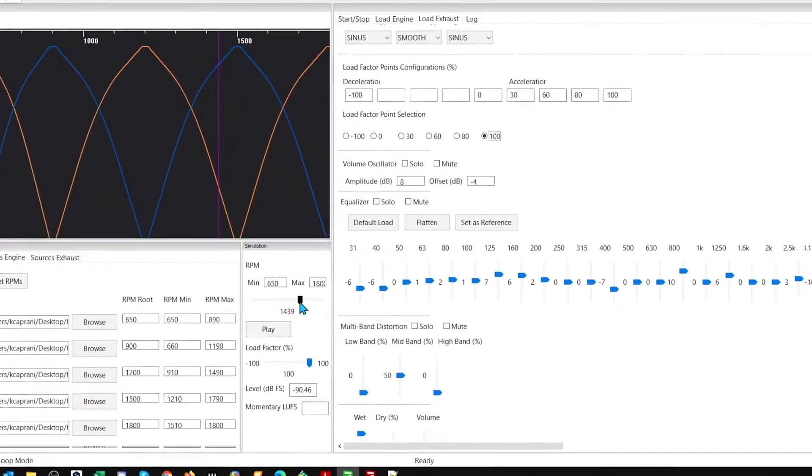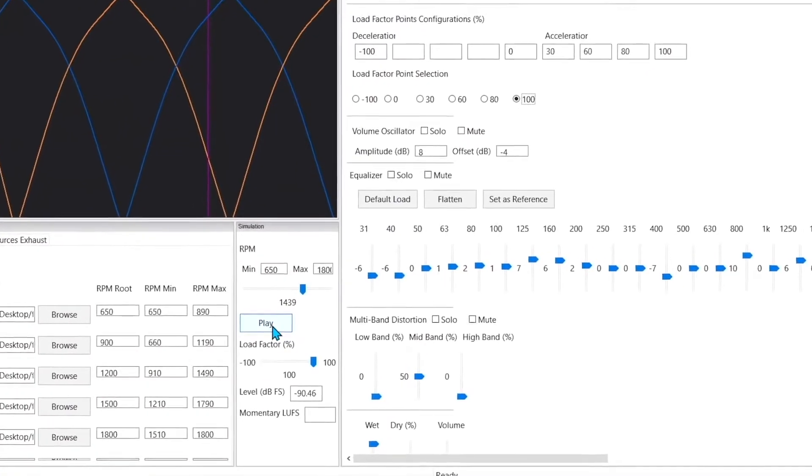The first addition to the new engine sounds is that the vehicle engine recordings and the vehicle exhaust recordings are now processed independently. This means that there's a much more realistic bass response as the RPM level increases. The vehicles now have a much more accurate sonic representation of weight and size.